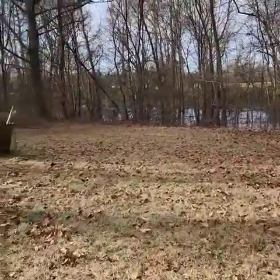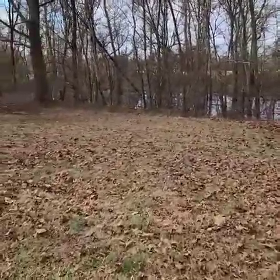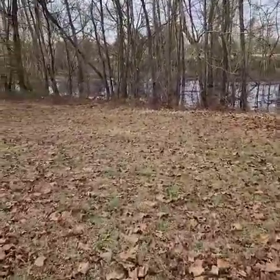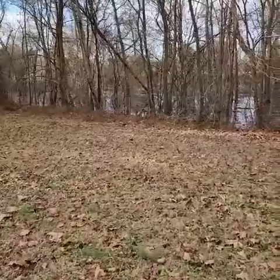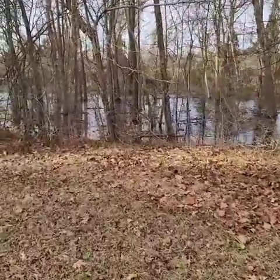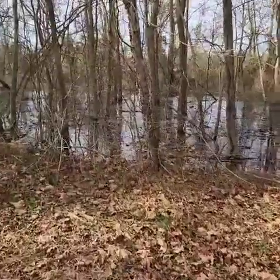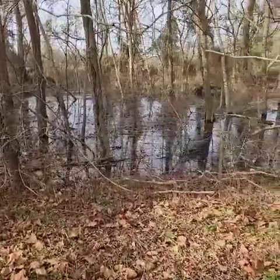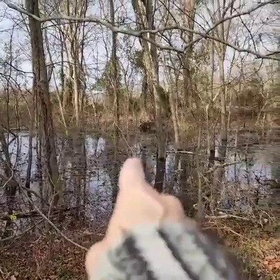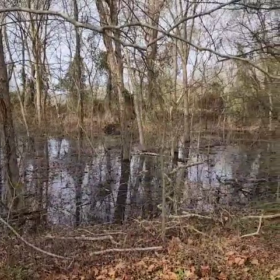So this is the property. Previously where you see all this water, there was no water. When the flood came through, there's a tributary from the Neuse River that comes directly behind the house. So looking through this little wooded area, none of this water that was here was here before. If you look straight across right there, that's the actual mouth and where the tributary lies.